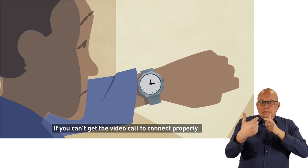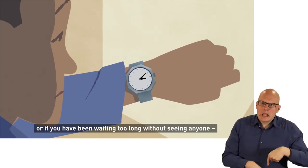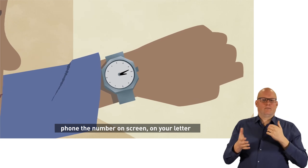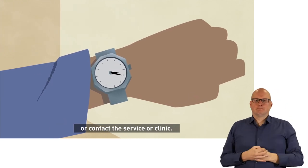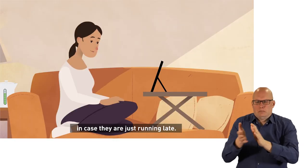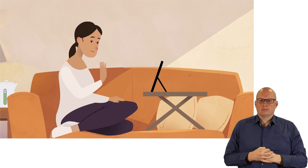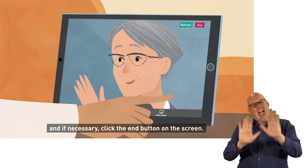If you can't get the video call to connect properly, or if you have been waiting too long without seeing anyone, phone the number on screen, on your letter, or contact the service or clinic. But try not to hang up your video call in case they are just running late.